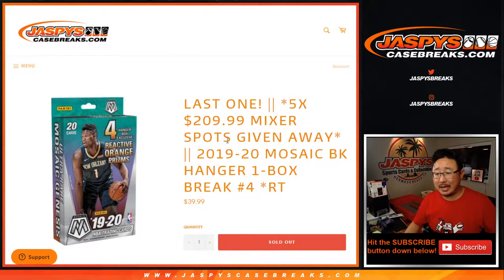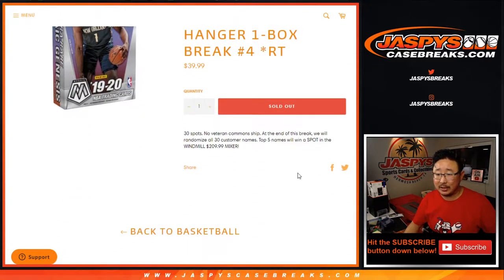Hi everyone, Joe for Jaspi's CaseBreaks.com coming out with our last filler break for that basketball mixer — 2019-2020 Mosaic Basketball Hanger Box Random Team 4.